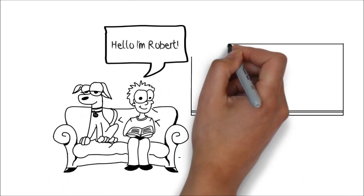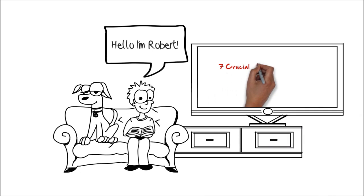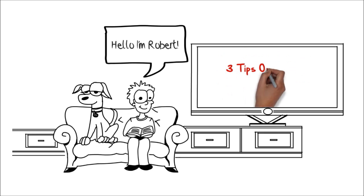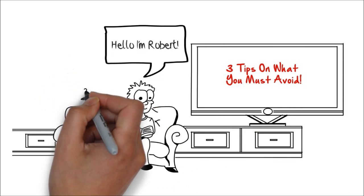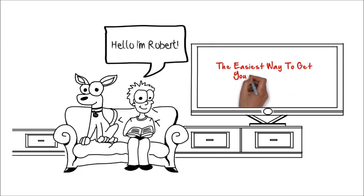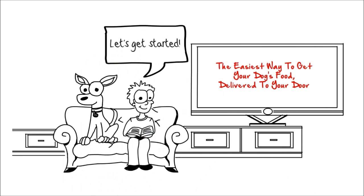Hello, I'm Robert and I'm about to reveal 7 crucial things any caring dog owner must know when buying their dog's food, including 3 tips on what you must avoid. Plus your dog will enjoy the taste of what I'm about to show you, and finally I'll show you the easiest way to get your dog's food that is tasty and healthy delivered to your door. So let's get started.